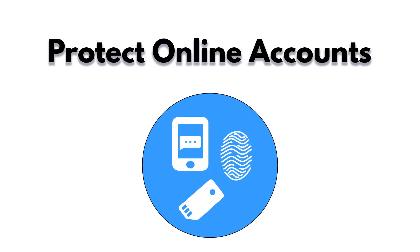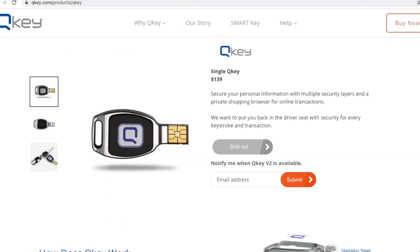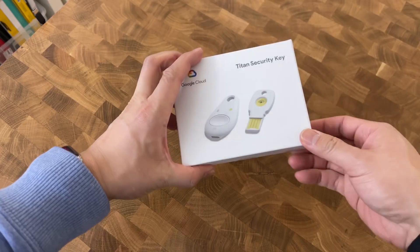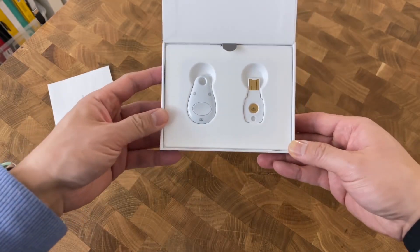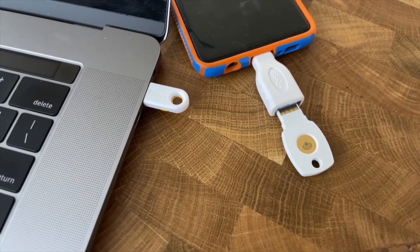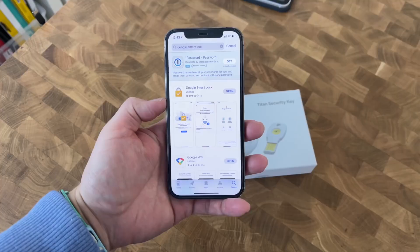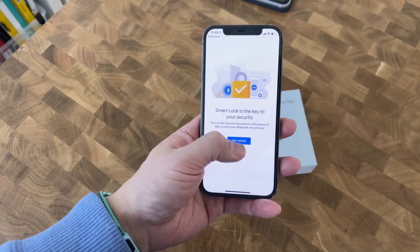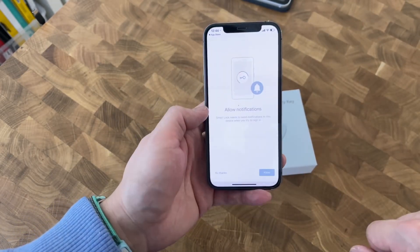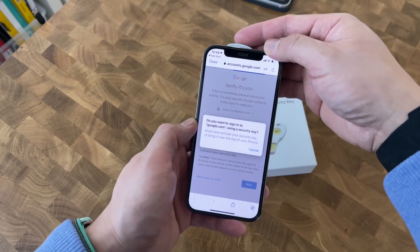Protect your online accounts. Similar to using a USB drive to unlock your computer, you can set up USB drives as a token required for multi-factor authentication. For example, if you're logging into your Google account, the USB drive would need to be connected to the PC to successfully sign in. So even if an attacker had the password and was able to social engineer a verification code from you, they would still need the USB drive to gain access to your account. This is possibly the most secure method and highly recommended for YouTubers.